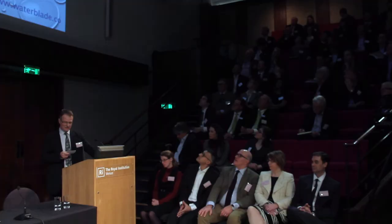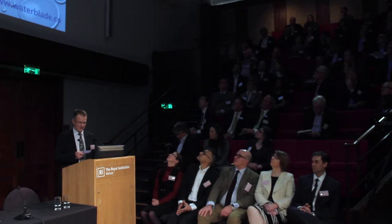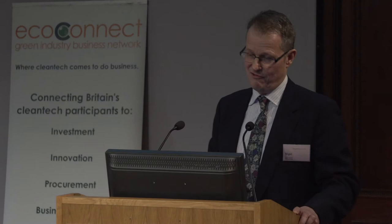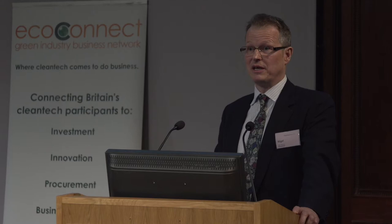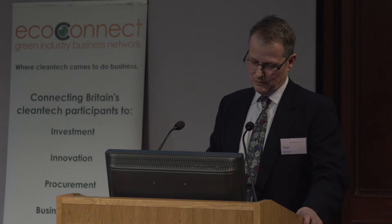There is no way that Waterblade would have — and shall continue to — develop as fast and as well as it has without support. We've received grants, business and academic support, mainly centred around the excellent Green Growth platform and the University of Brighton. Waterblade has also won several awards, for instance the Royal Bank of Scotland Gogarburn Challenge, and we've recently just picked up another award at the Rushlight Awards. It is also fully RAS approved now — it's no longer pending.